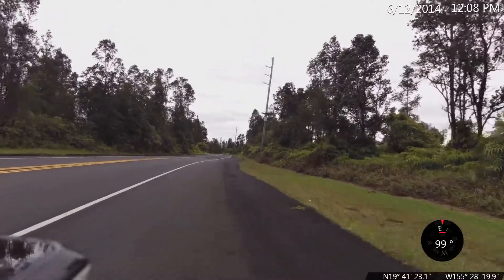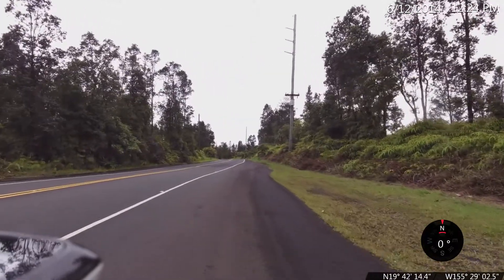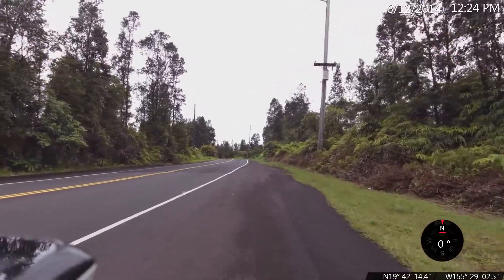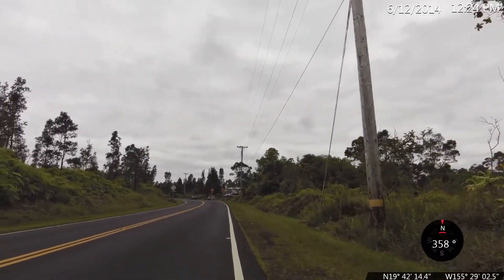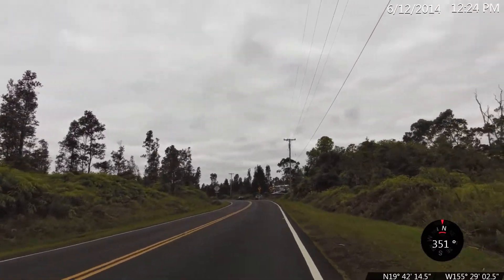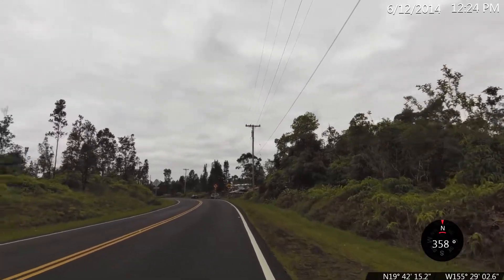6.1 mile mark, Kamana Drive, elevation 1,520. 7.5 to 7.6 mile mark, 1,900 feet elevation on Kamana Drive.